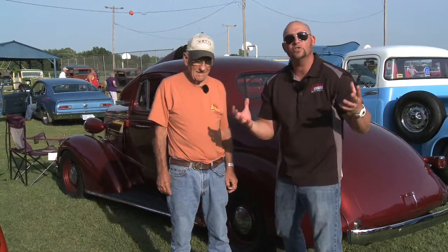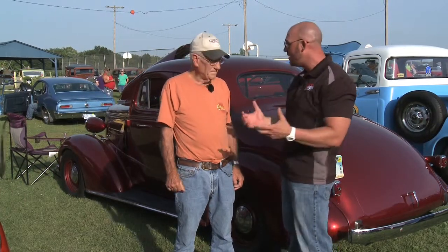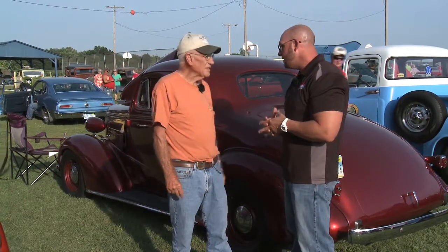We've got tons of hot rods here. I've been looking around all afternoon trying to find something — there's too much to choose from. I'm walking by this beast and I've got to stop, because this thing is sweet and you've got to see it. I've got its owner right here. This is Daryl. Daryl, tell us what we're looking at. "'37 Chevy Coupe."